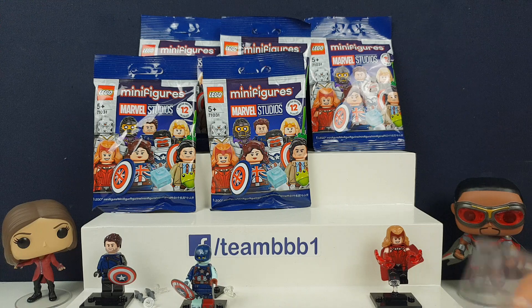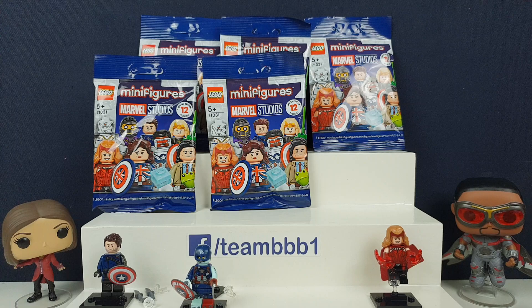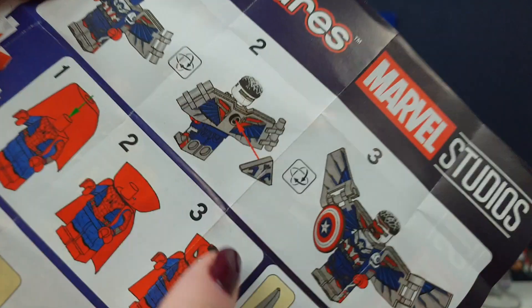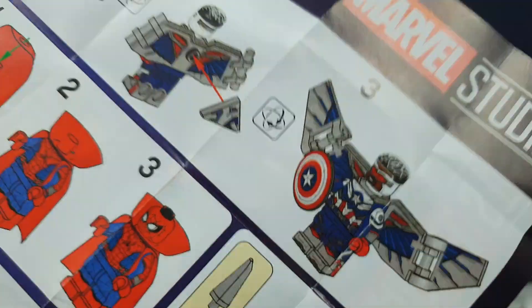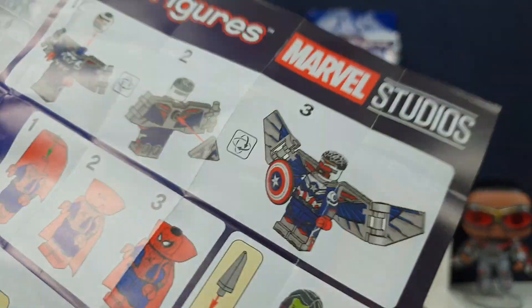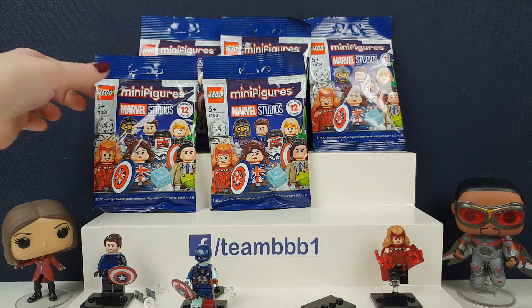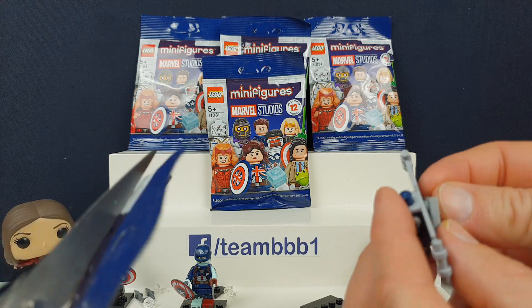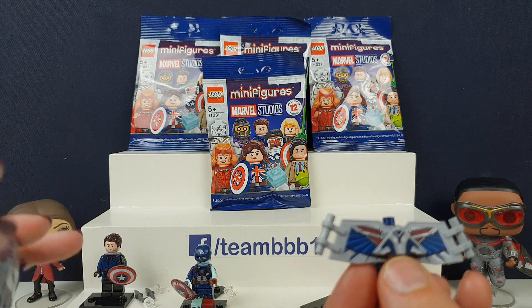That's a huge bit — oh, that's the Falcon! There's a big guide on the back on how you put this one together, it's quite complicated. You've got to put the wings on, then put these little bits on the back. That's the little one that he shoots off to spy for him — I can't remember what its name is. He's got quite good instructions on that one. That one looks really awesome.